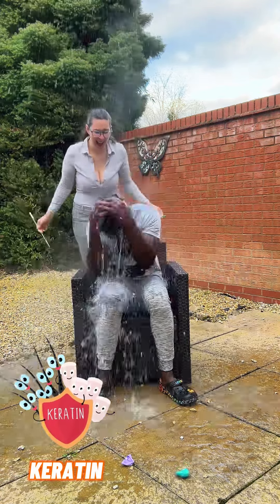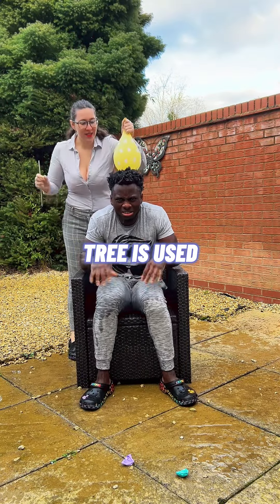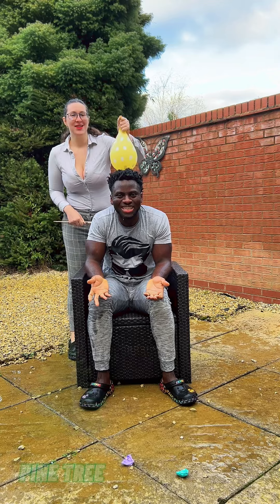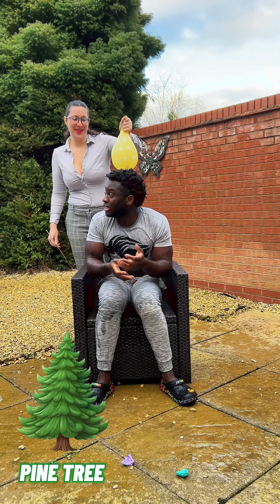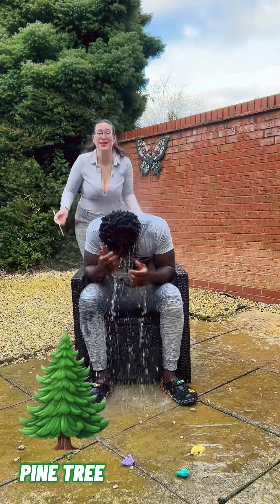What type of tree is used as a Christmas tree? Christmas tree! It's Christmas tree! The tree is called Christmas tree. I don't know, it's Christmas tree. Palm tree! What is palm tree?